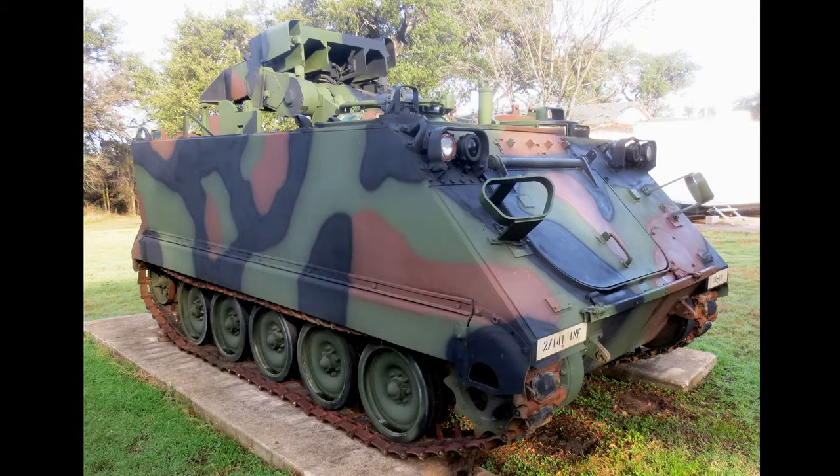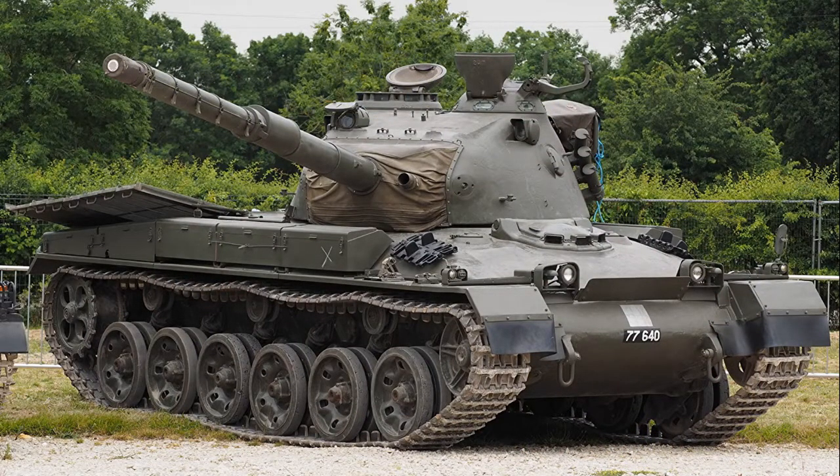Next we have the Panzer 61 of Switzerland. The design would begin in the 1950s and production would begin in 1965. Its service would run from 1965 to 1994, when it was finally replaced by Leopard 2s. It was armed with a British L7 105 millimeter rifled gun, and was considered a decent vehicle for its time. It didn't see any export, mostly because Switzerland didn't produce a lot of these vehicles.